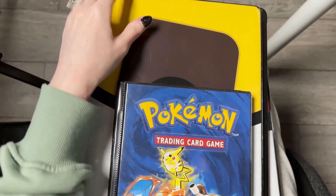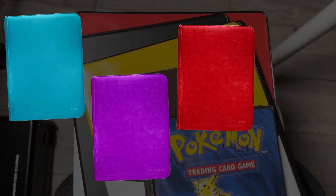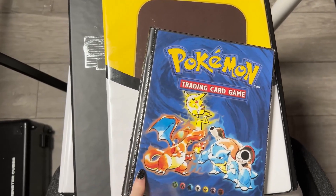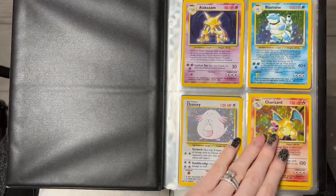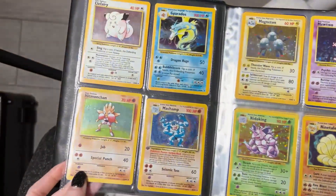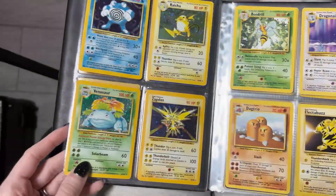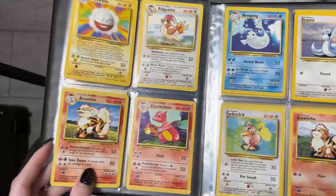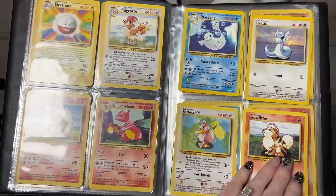We are back again with some binders and I've actually got four binders here with some incredible cards. So we're going to go ahead and take a look and see what's in the first one. These binders all came from the same person, but this week I have done multiple pickups from multiple different people.